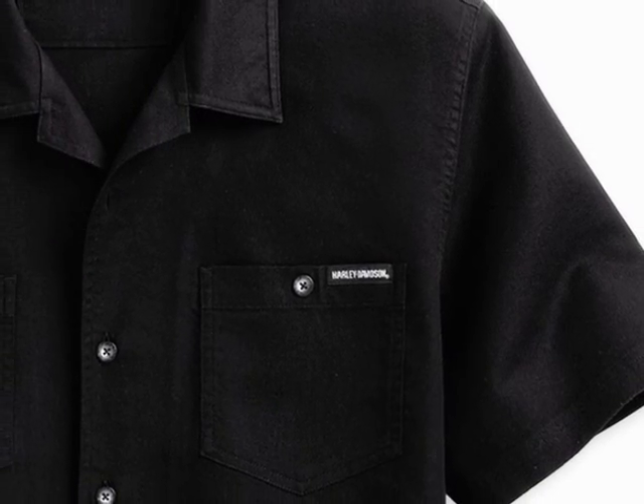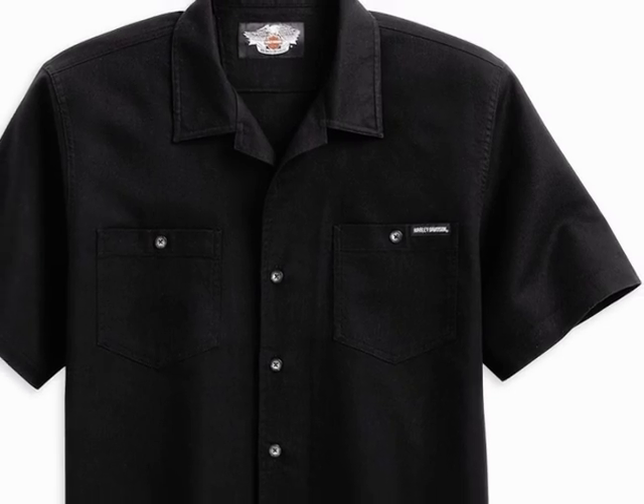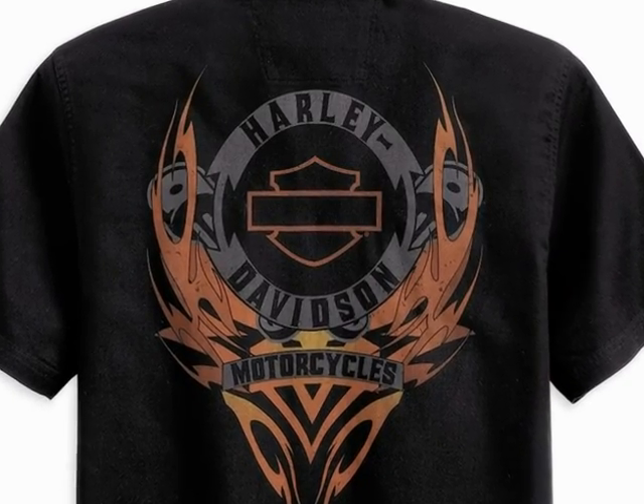Here we see the new Men's Flame Garage shirt. This 100% cotton twill shirt features a snap-down collar, button front, and two button chest pockets. It also features embroidered graphics on the right sleeve and printed graphics on the back.